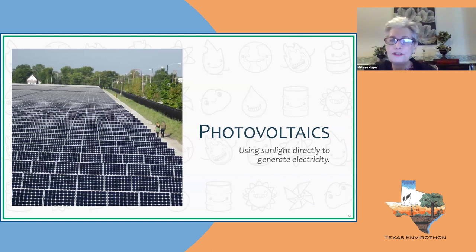Photovoltaics is a bit different — it uses sunlight directly to generate electrical energy. Here is a solar array field where rows of solar panels can track the sun on a single-axis tracking system. They start in the morning facing east, track the sun across the sky, and at night reset themselves to be east-facing in the morning again. They are very efficient in utilizing the sun's radiant energy to produce electrical energy.